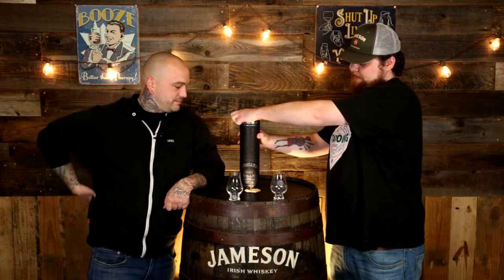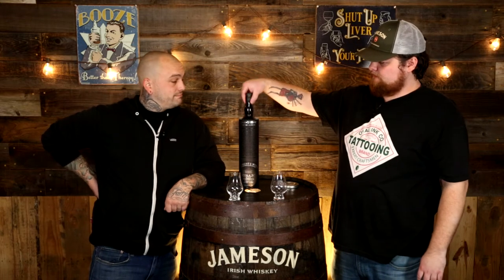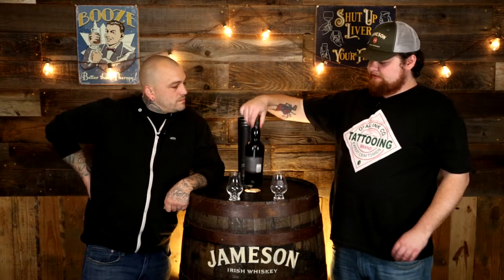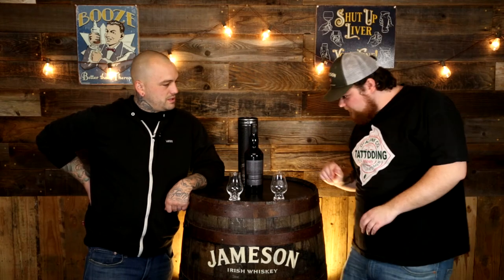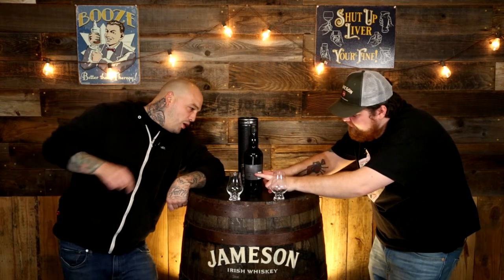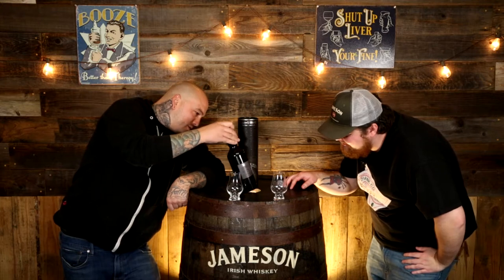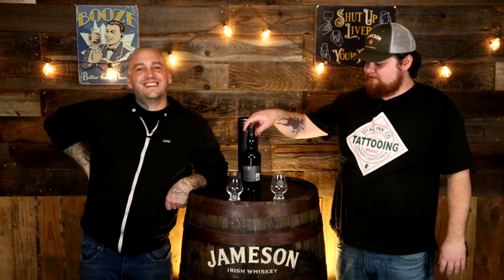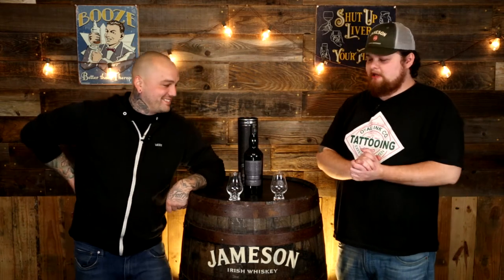It comes in at 43%, 86 proof — nothing wrong with that. Although the bottle is painted black, so you have no idea what you have in here. That is my biggest complaint on this bottle. You can barely tell how much is in it, even when you hold it over a light — you'd have to have a flashlight. No age statement, and because it's under 46% we can probably assume it is chill filtered.